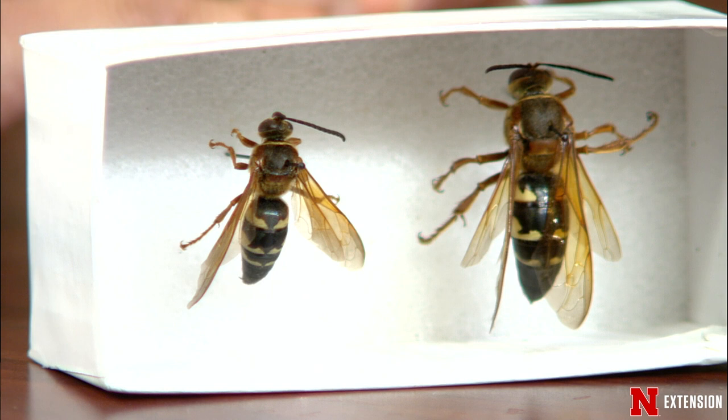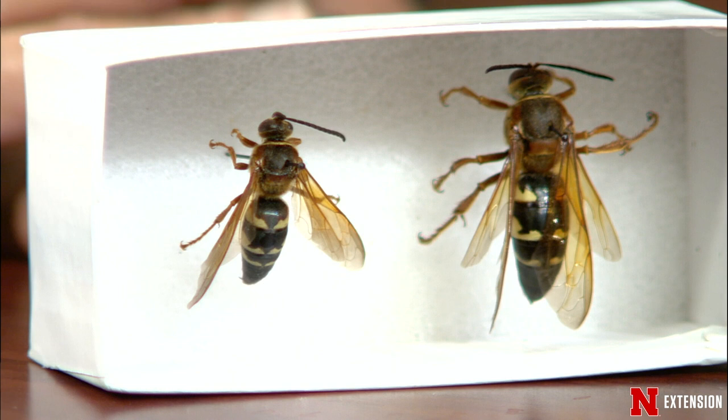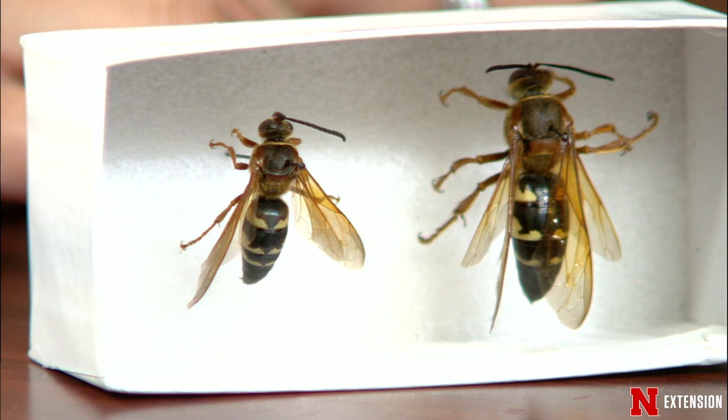Sometimes you'll get to see the female carrying a cicada — that's what they're preying on. The males will be kind of flying around in your face. They seem very scary, but they do not have a stinger, and neither are aggressive. If you have these and want to get rid of them, I would either call a professional or treat each individual nest. The only time they will sting — because the female does have a stinger — is if you step on them with bare feet or handle them or slap them with your bare hands. So I would just say leave them alone if you can.